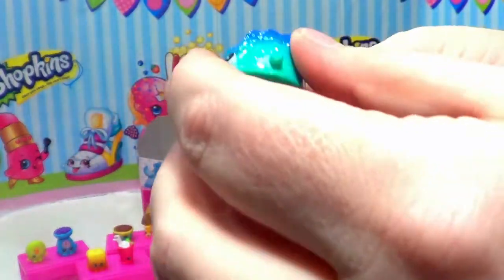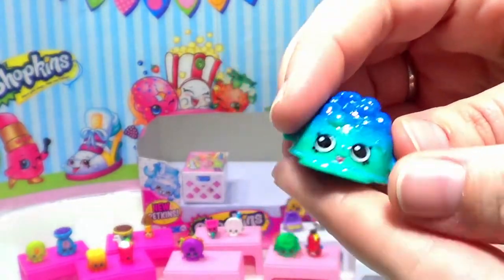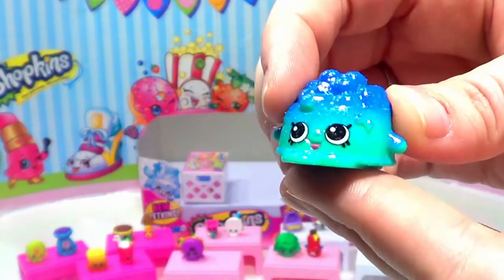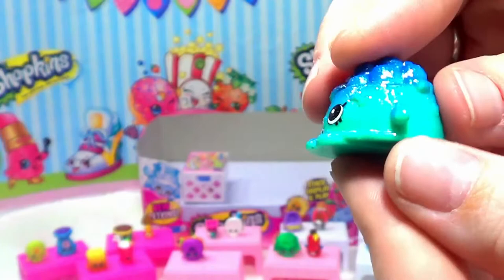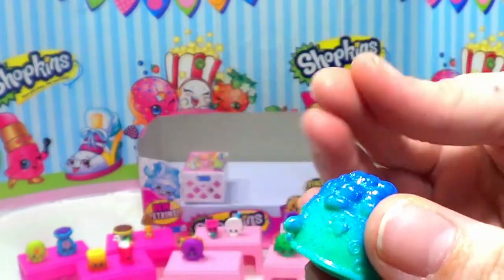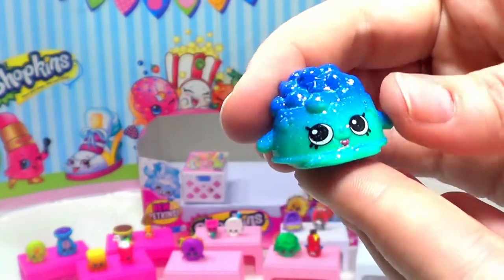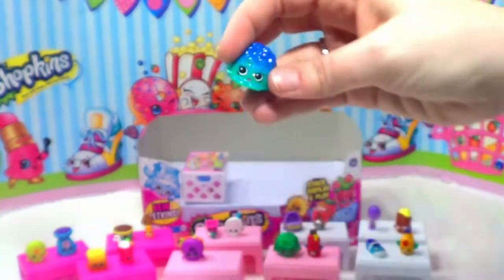Our next one is Doggy Bowl, and Doggy Bowl is from the pet shop, which means she's ultra rare! You can see a really pretty green color and she's got some glitter mixed in that again doesn't come off — so that's awesome. This one's really cute. I really like these pet shop ones, and also the Petkins of course.